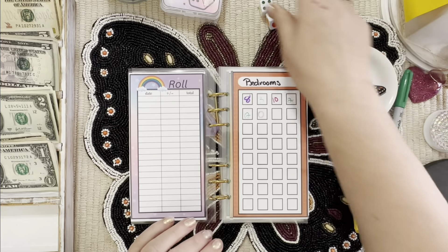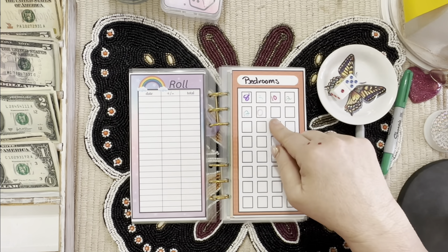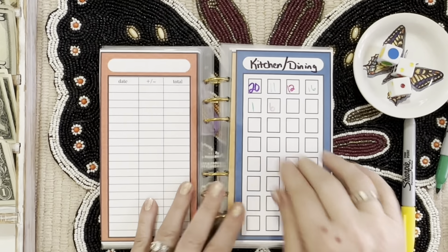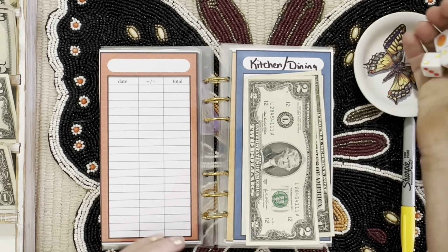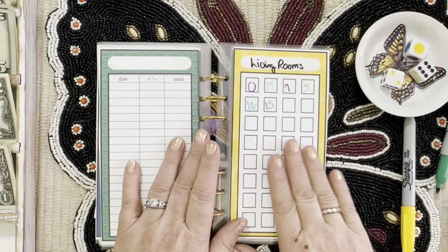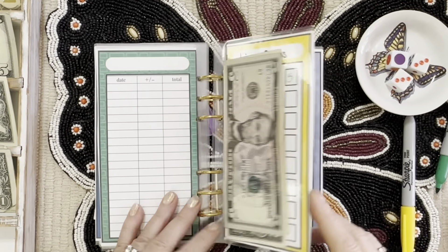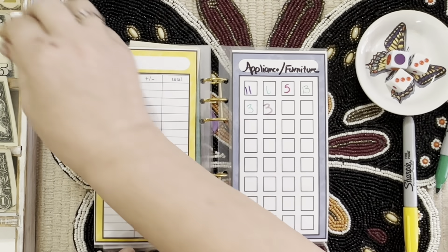Now we use both dice plus the color die. The color die chooses the envelope; the two dice choose the amount. Blue — that's kitchen and dining room — is getting three dollars. Yellow — living rooms — is getting eight: six, seven, and eight. Purple — appliances and furniture — is getting six.